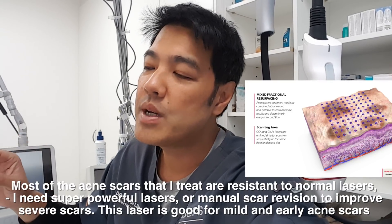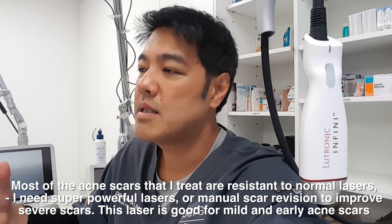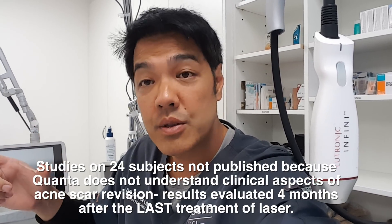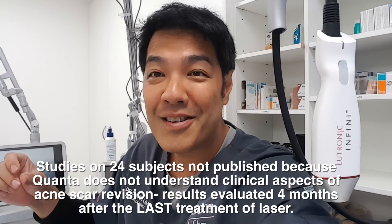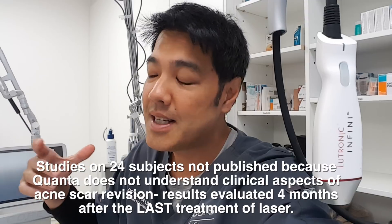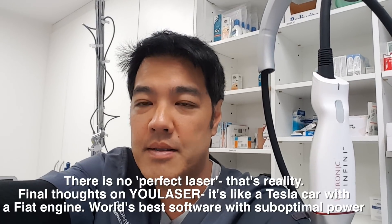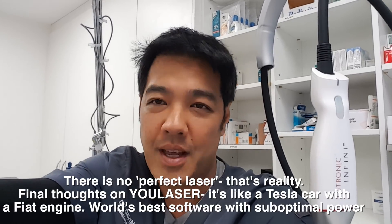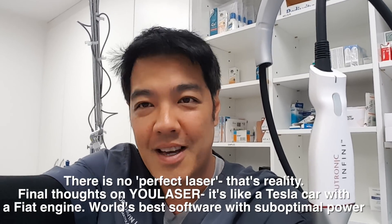For acne scarring, I would not rate it highly. To get to the depth needed and get maximal collagen stimulation, we can get there, but we have to cheat — we have to increase the pulsation of the CO2 and pulse stack, which leaves a bigger hole and causes post-inflammatory skin colour changes and gritting. All lasers do that, but in this situation there are other lasers that give less gritting and better outcomes in the long run. That's my take on the laser.